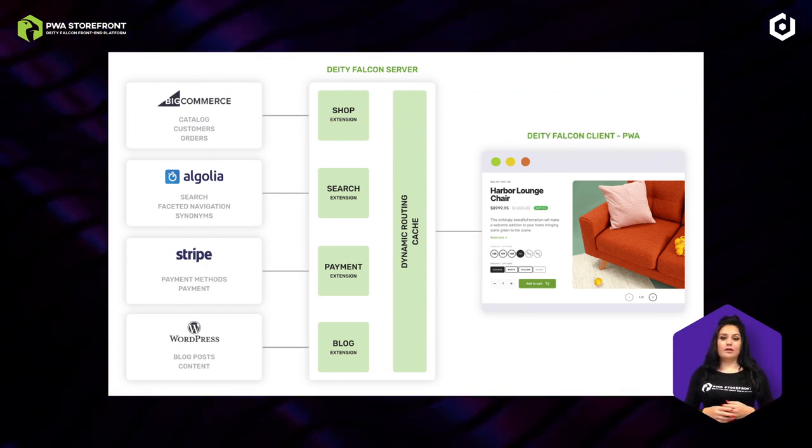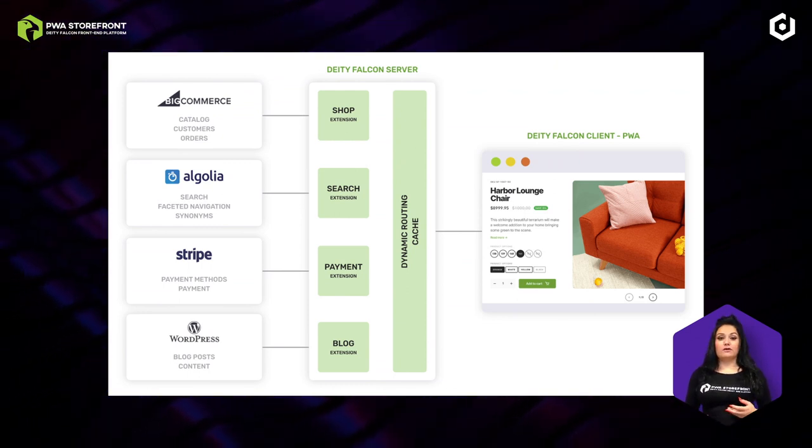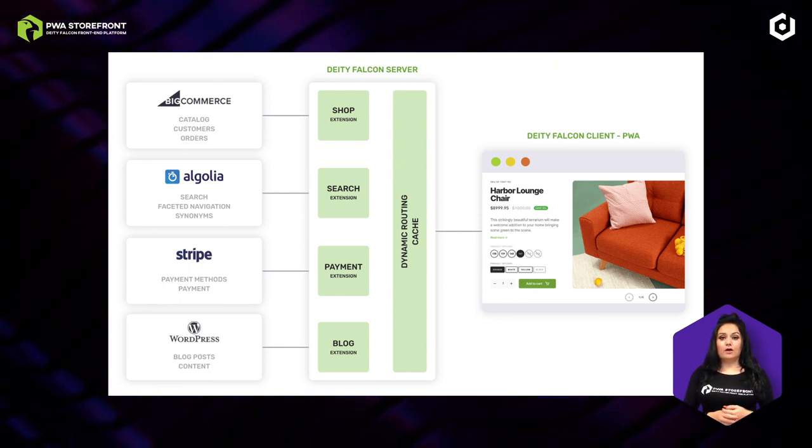Additionally, this setup allows you to integrate services which are not available yet for BigCommerce, like for example Algolia or Mollie Payments.